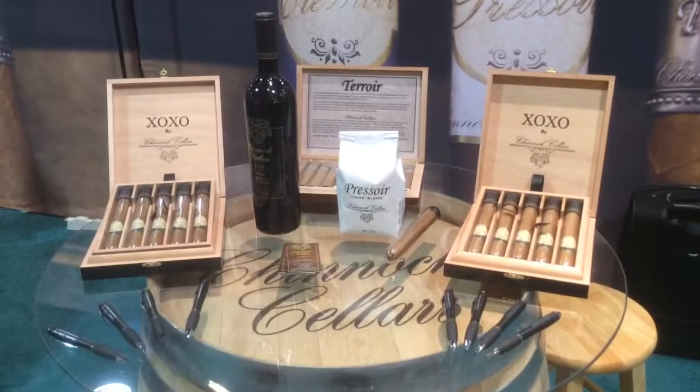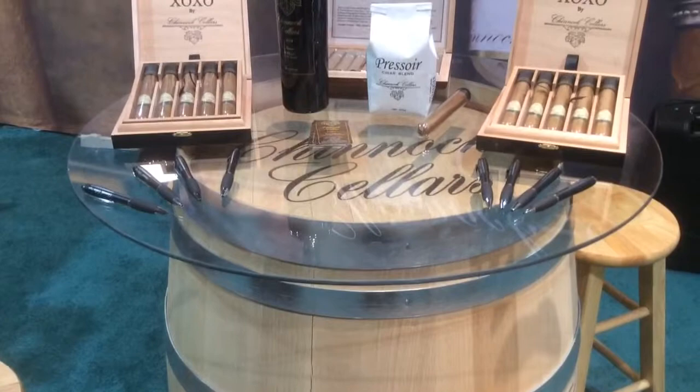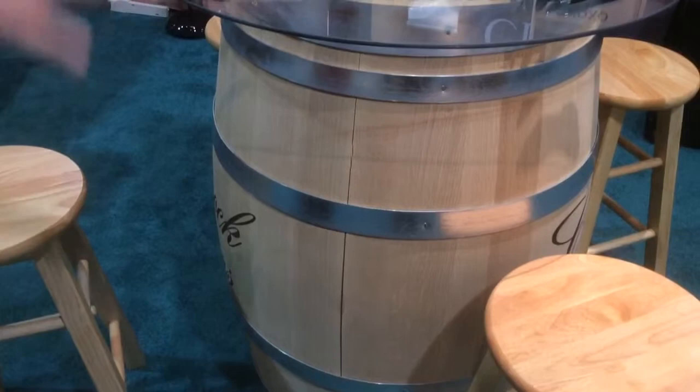Back here is our display table where we do our business around the table. We've got a beautiful selection of all of our cigars and a nice little setup with a French oak wine barrel — the same wine barrel we actually store our Terroir line in while it's being aged in the factory. This is a brand new, about $1,300 French oak barrel that we put these in, and that's where you get that beautiful aroma in the Terroir cigar.